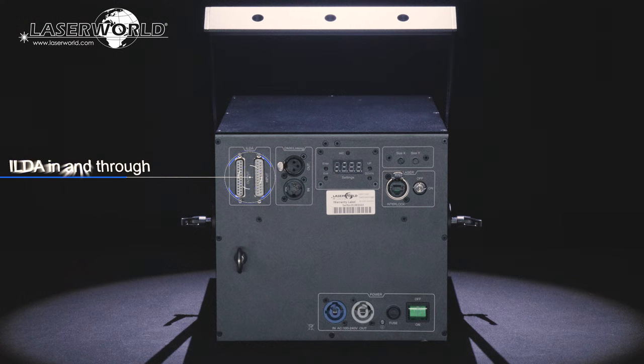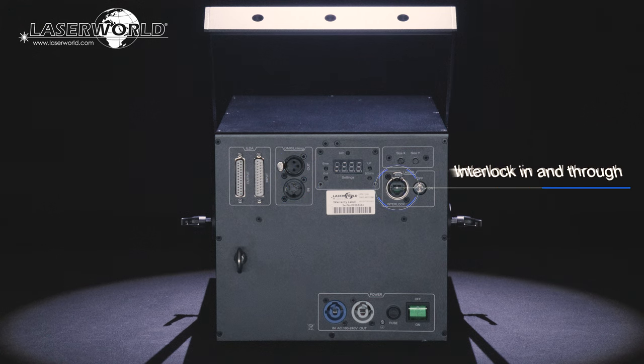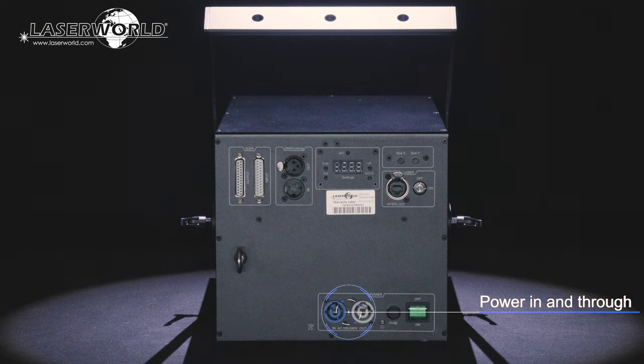ILDA in and through for professional computer control, DMX in and through via 3-pin XLR connectors, a connection for interlock in and through, a safety key switch, and power in and through are part of the comprehensive range of connectivity and safety features in each unit.